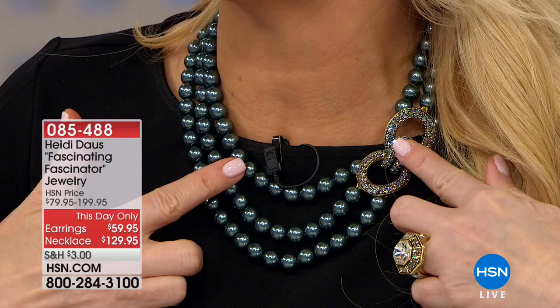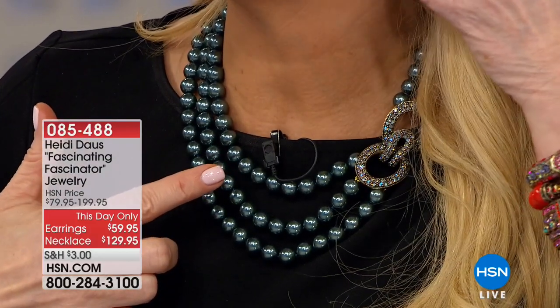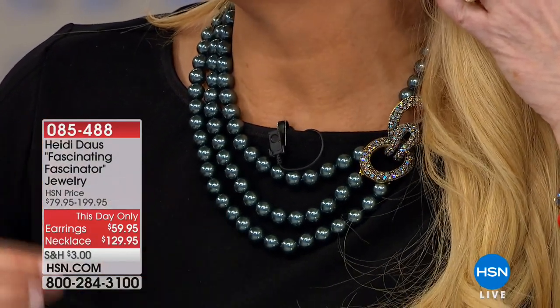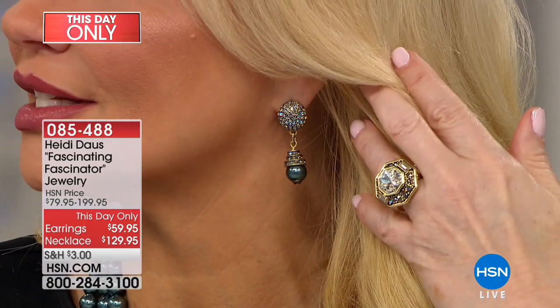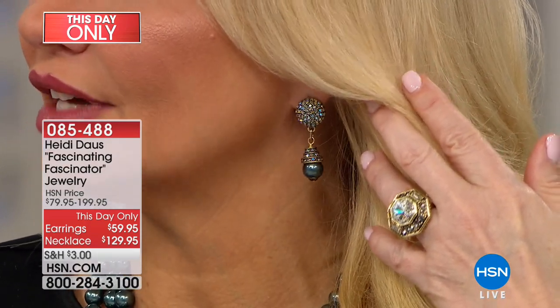Now this clasp, you'll love the way this works. The matching earrings — and you all know, day in and day out, we sell earrings like this from $79 to $99. These matching earrings, which to me are just as fantastic as the necklace, they're $59. That is awesome. Both are available on four flexible payments, five if you're using your HSN charge card. Let's go through the color choices.